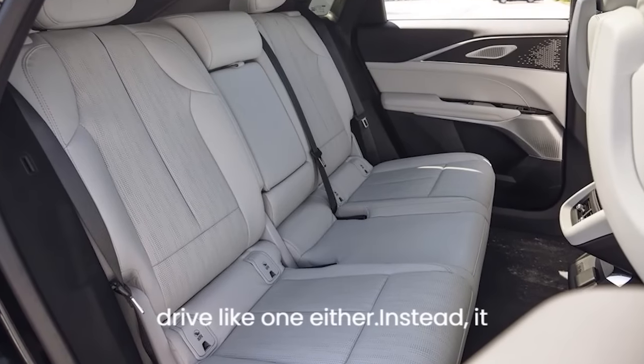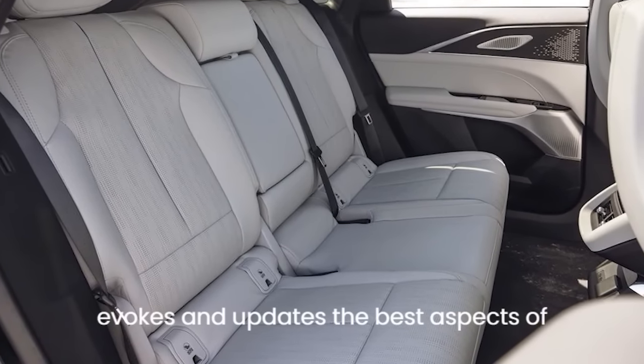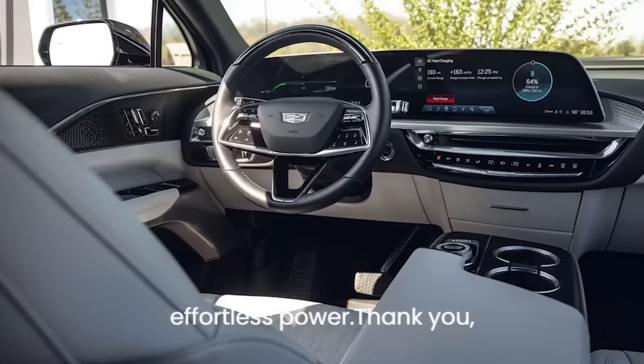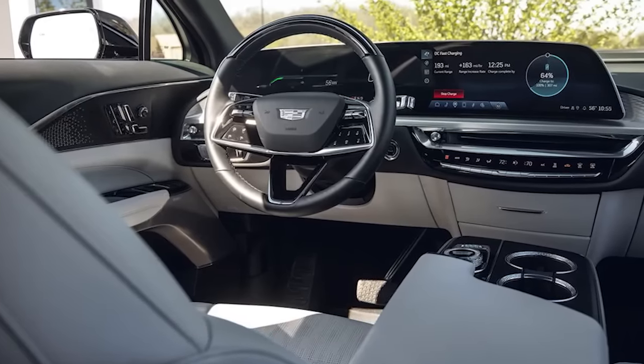Like many of today's EVs, this twin-motor, 500-horsepower Lyric is powerful and quick but otherwise extraordinarily normal. It doesn't look like a car that promises to smoke its tires, and doesn't drive like one either. Instead, it evokes and updates the best aspects of Cadillac's past — their smooth ride, hushed and well-dressed cabins, and effortless power.